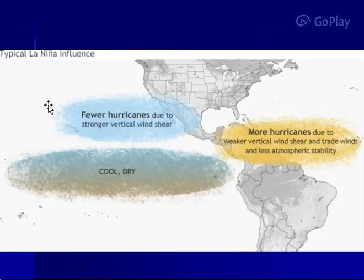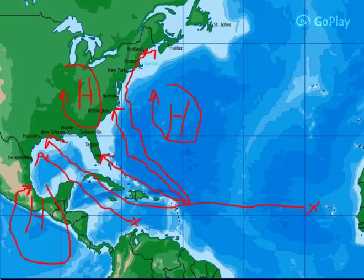With La Niña you can see less wind shear, more moisture, and cool dry air across the equatorial areas, with fewer storms in the Pacific due to higher shear levels. When you get less activity in the Pacific, there's more potential in the Atlantic for hurricanes.